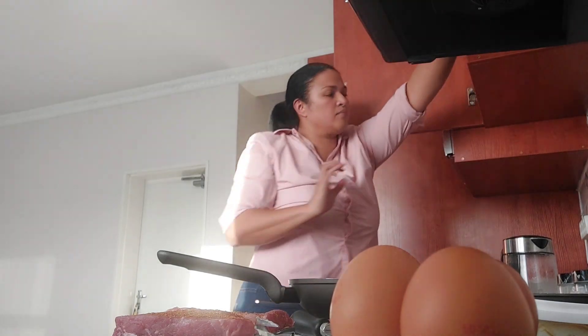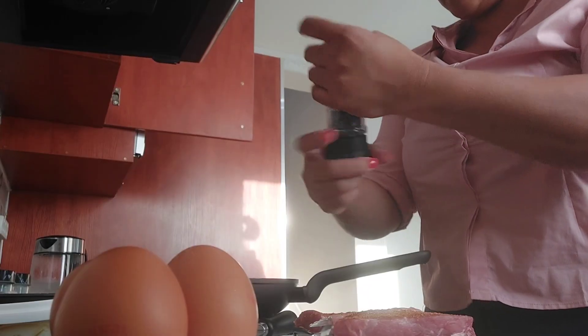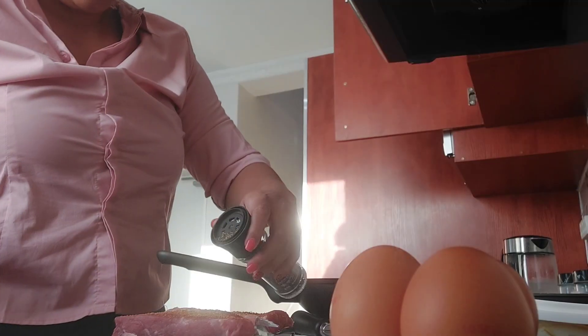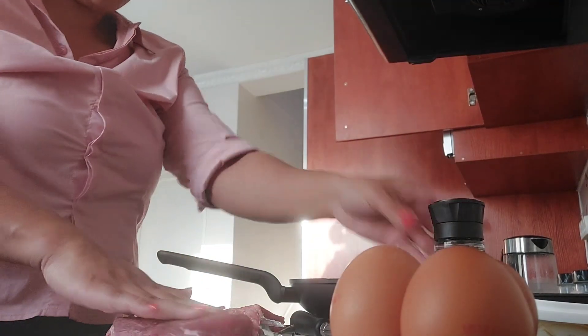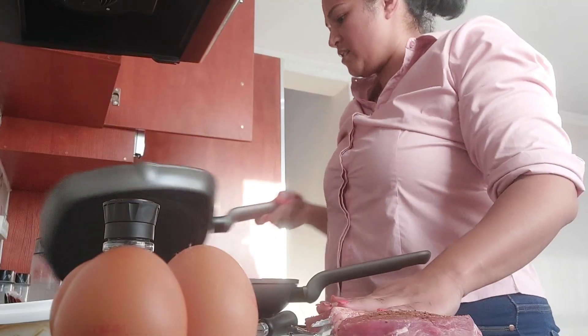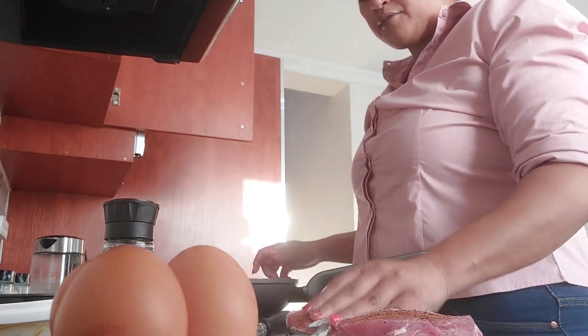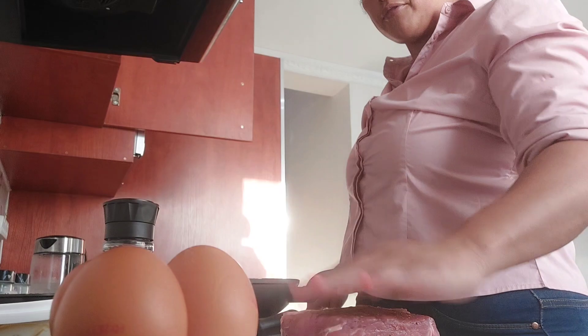I added a bit of barbecue spice because some spices can get way too salty, and I also added some black pepper. I do want to add a disclaimer — I'm not a professional chef, I'm just a girl cooking dinner for her family, so please do not come for me.